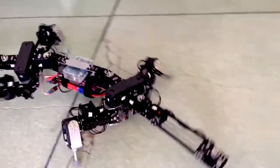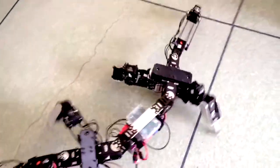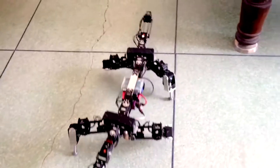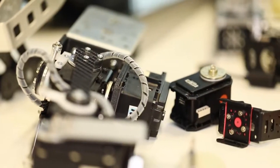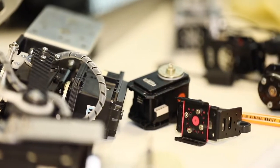We extract all the information, make experiments and measurements of biology, and bring all this data into the design of robots to try to build a robot. With this we can also study the locomotion of the real animals.